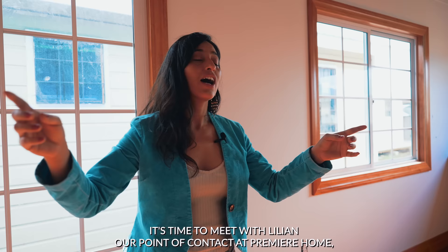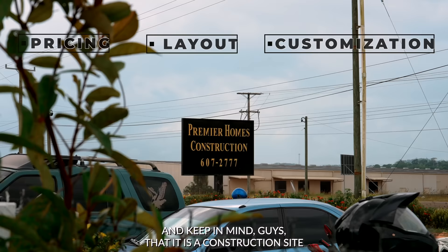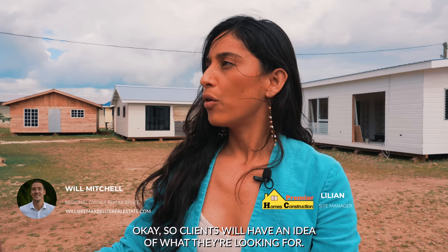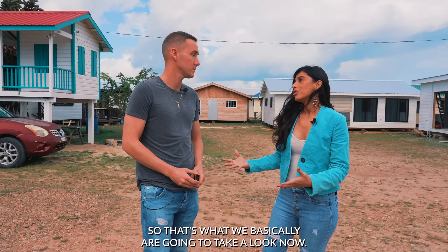It's time to meet with Lillian, our point of contact at Premier Homes. She's going to tell us about the pricing, the layouts, and what's customizable. Keep in mind it is a construction site and they're always working. Basically what they do is custom build — clients come in with an idea of what they're looking for. The maximum they can transport in one piece is 800 square feet. Let's take a look.